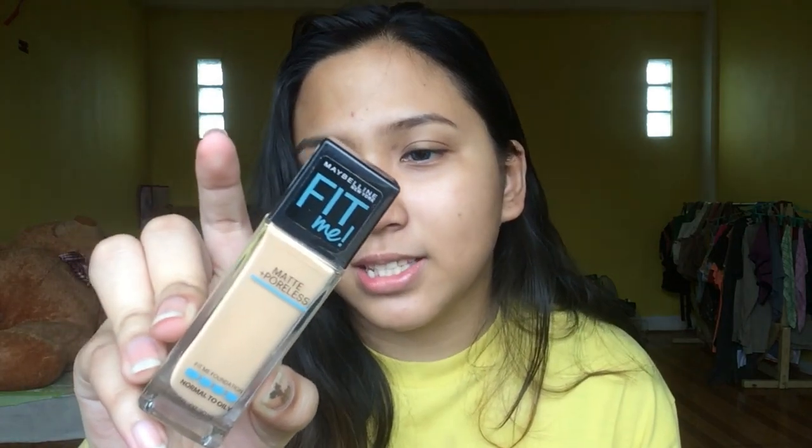I have already prepped my skin, so ngayon diretsyo na ako foundation. I don't use primer sa daily basis kasi wala naman ako masyadong pores — ngayon lang ako may acne scars. For my foundation, I'll be using Maybelline Fit Me Foundation in the shade Green 10 Sun Beige. I'll be mixing this with LOL Creme Illuminator so hindi siya masyadong matte sa mukha ko and may glow na kaganapan sa face ko. Imimix ko lang siya sa likod ng kamay ko.